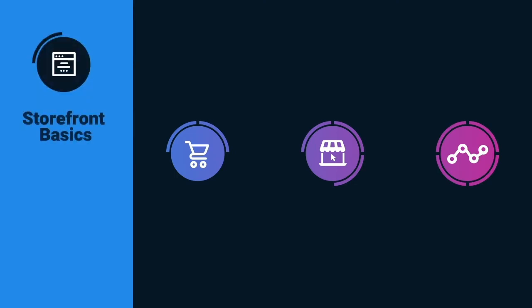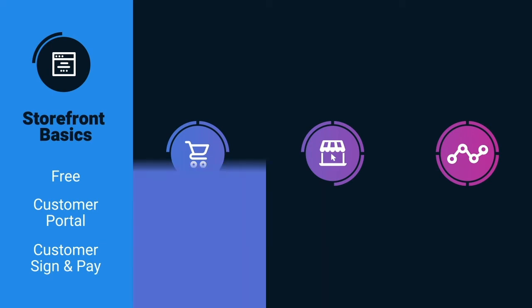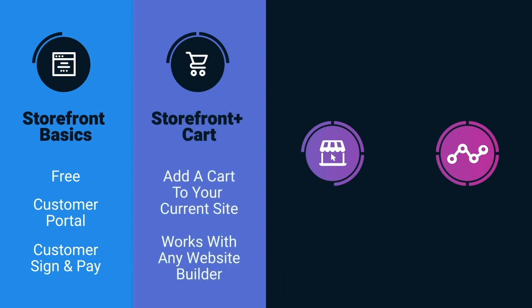With Storefront Basics, included for free with TapGoods Pro, offer a customer portal for quick online signature and payment. Add power to your current site, built in any system, with Storefront Plus Cart.